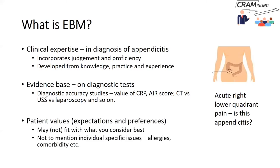What is clinical expertise? Let's take something most surgical trainees would be familiar with: the setting of acute appendicitis and its diagnosis. The diagnosis of acute appendicitis involves expertise incorporating clinical judgment and proficiency. You get judgment and proficiency from knowledge — knowledge about the anatomy of the appendix, the physiology and pathophysiology of appendicitis, the natural history, and so on.